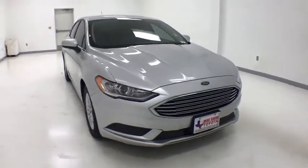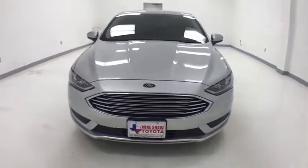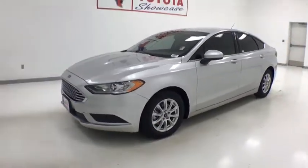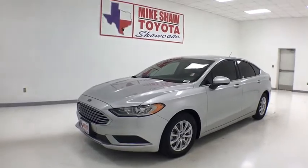Make a great choice today with the 2017 Ford Fusion. You can have both impressive power and great economy in a Fusion. This vehicle has less than 40,000 miles.